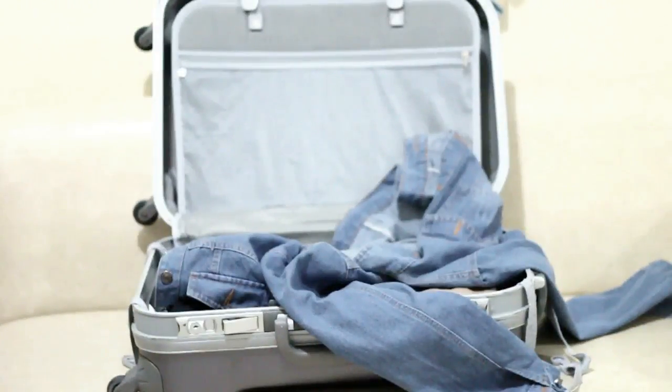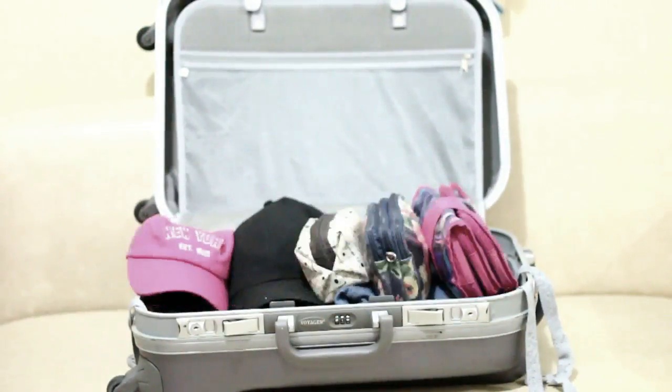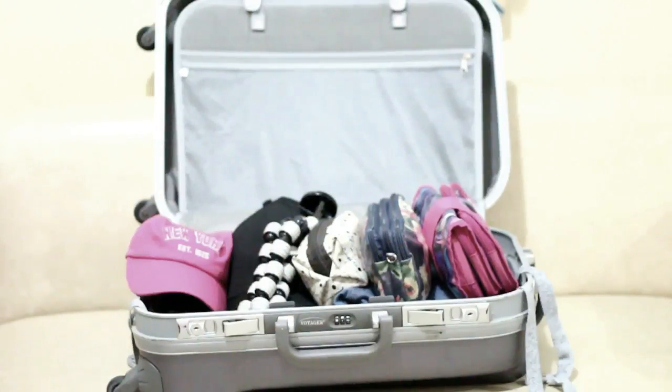I also brought my denim jacket, two cups — pink and black in color — and three pouches which I'm going to be showing you later what's inside, and my tripod because I'm going to vlog!